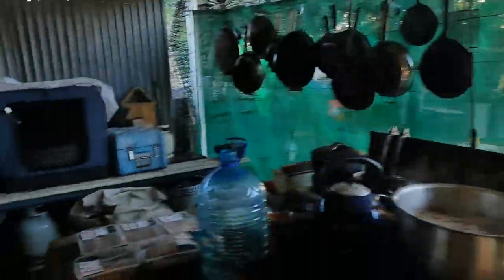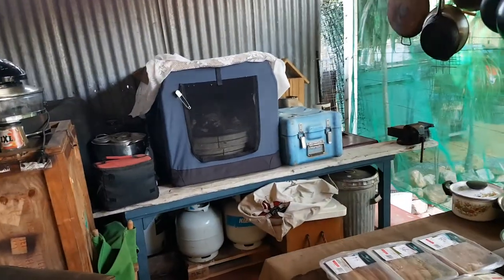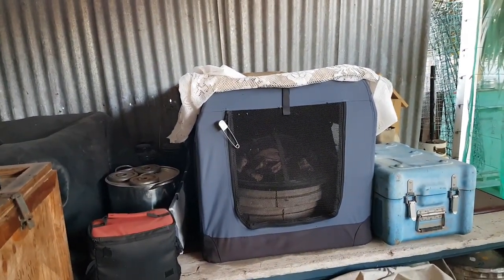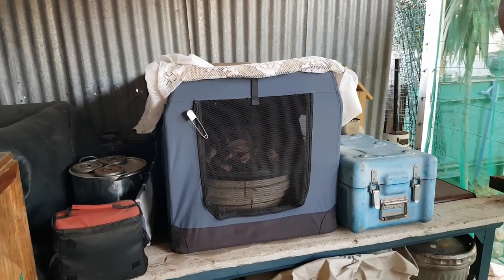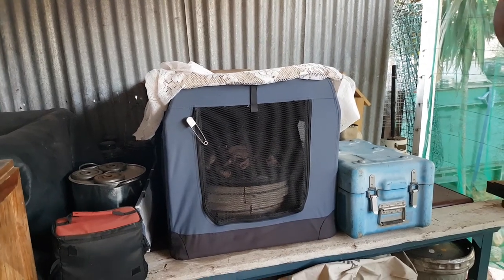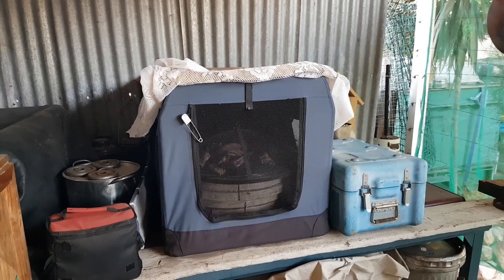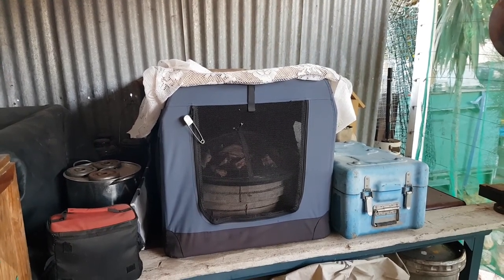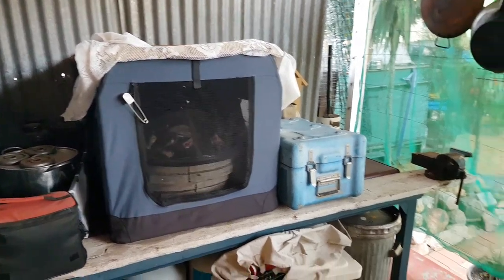This video is basically about using a meat safe — specifically using a pet carrier or a fabric cat carrier or fabric dog carrier as a meat safe. I've been using this for about three or four months to dry my bones for beautiful Sophie, my dog who's just over there. There's Sophie — good girl.